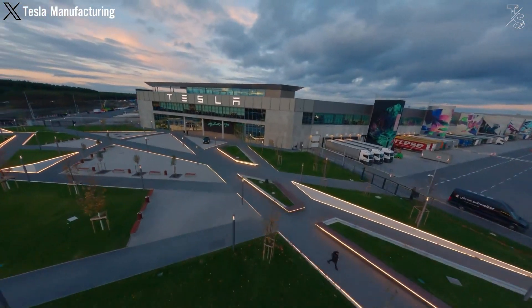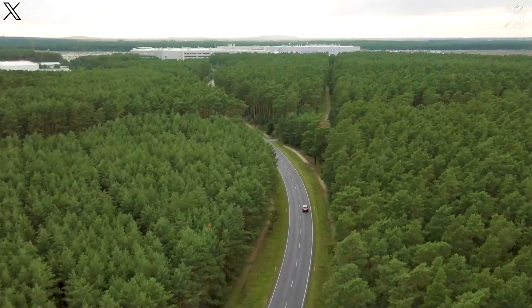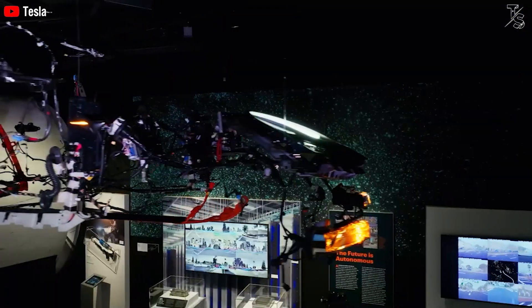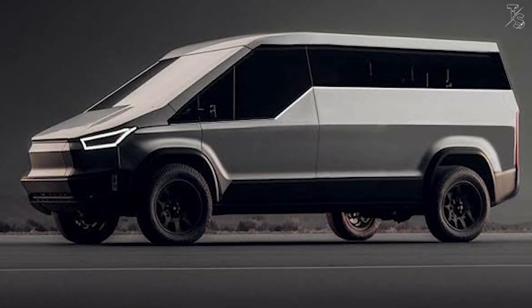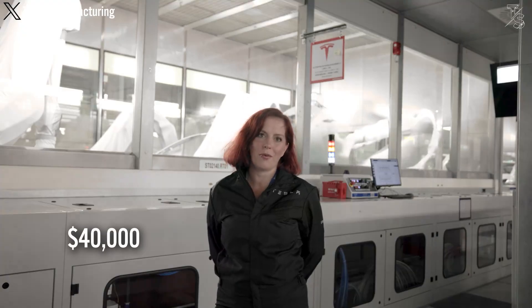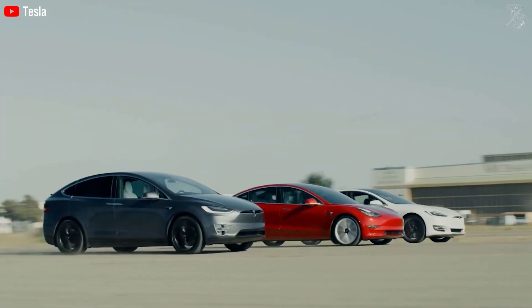Dear Tesla Car Enthusiasts, picture yourself among the select few in the know about the forthcoming game-changing update set to transform Tesla's cutting-edge secret vehicle. Brace yourself, because this isn't just any ordinary car. It holds the promise to potentially catapult your financial standing. The Cybervan seems poised to join Tesla's newest lineup, boasting an astounding range of up to 400 miles coupled with an enticingly affordable price tag of $40,000. This project stands as Tesla's most ambitious undertaking yet, heralding a breakthrough poised to revolutionize the commercial industry.